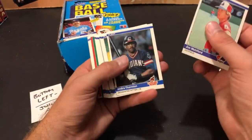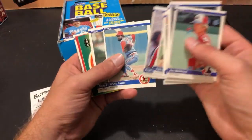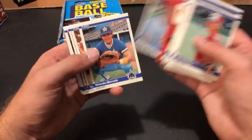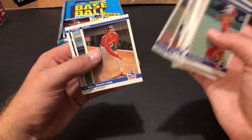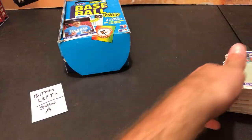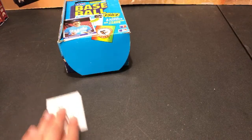Last pack for John A — let's get some last-pack luck for that Mattingly. Bruce Sutter — Hall of Famer. Andy Van Slyke rookie card — about time one of those showed up, nice one. Jim Rice and Floyd Bannister. So no Mattingly yet — good stack overall for John A, minus not finding the Mattingly. A lot of good Hall of Famers in there regardless.